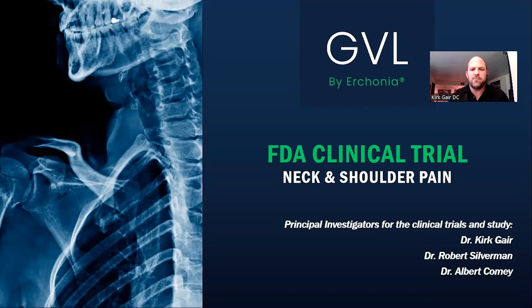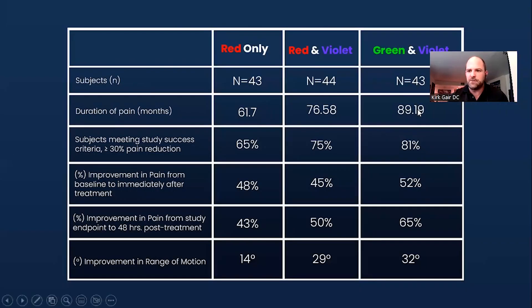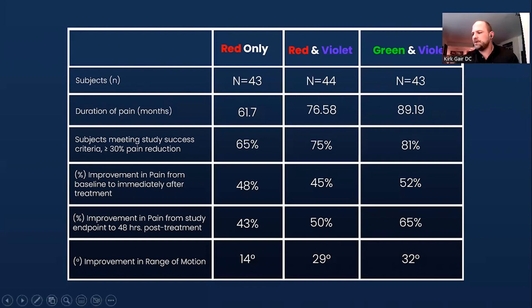Urconia invited me to be one of the principal investigators on this device. It was for this green and violet combination laser that I have right here, and this was for chronic neck and shoulder pain. I want to start with some of the results that we saw during our clinical trials.